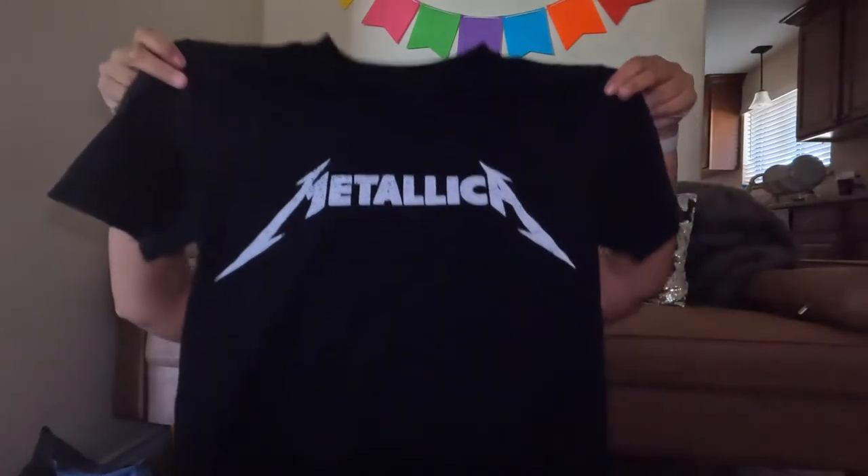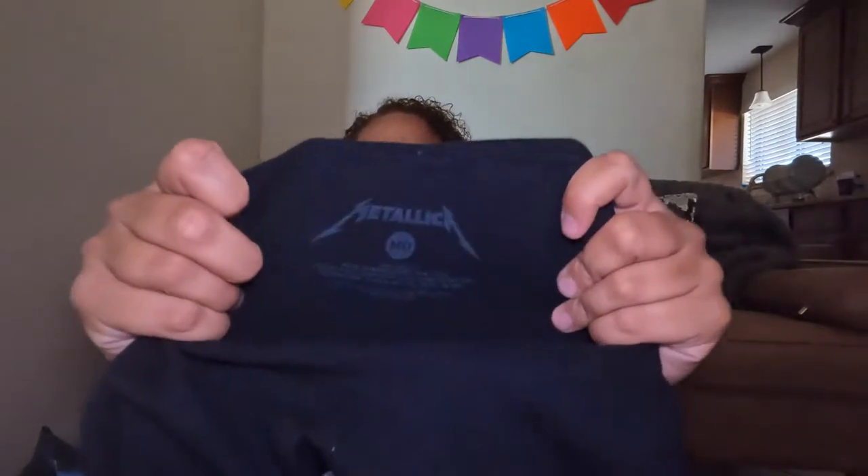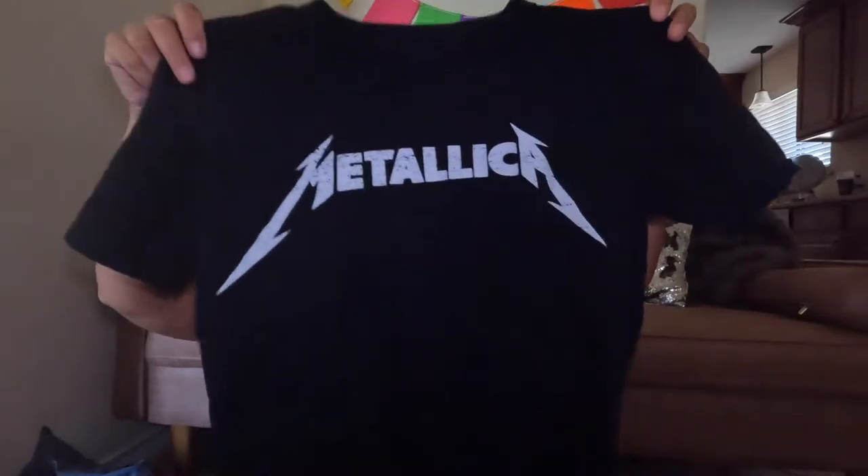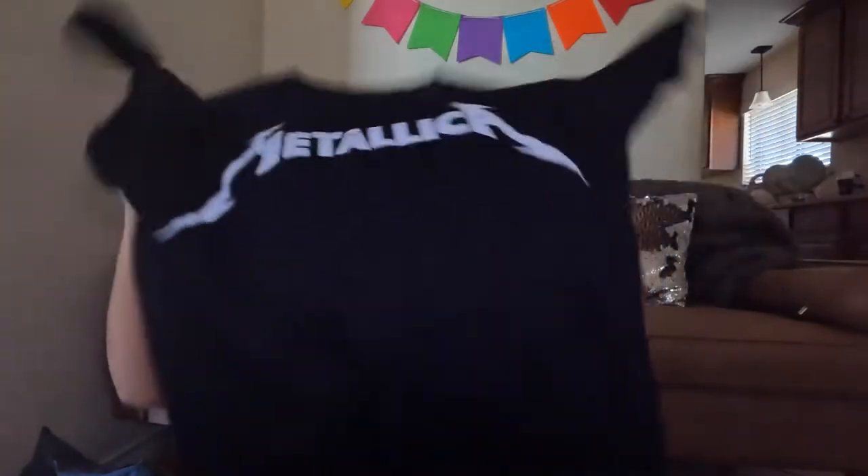The next item is a Metallica shirt, size medium. It's just a basic Metallica t-shirt — I actually own this one myself. I'm thinking maybe $20 for that one, and I think I paid three to five dollars.